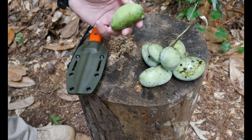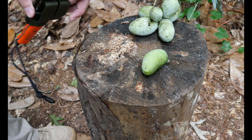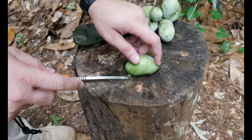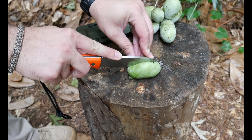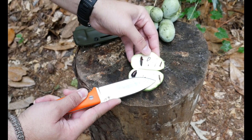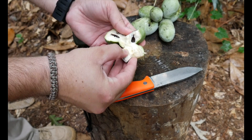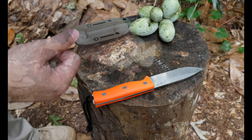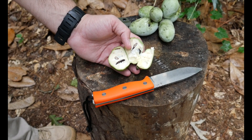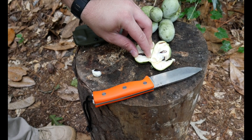Pawpaws can be eaten raw or cooked. Basically you want to get them while green like this and let them sit out for a few days before eating them. They have a custardy texture inside with these huge seeds. It tastes like a cross between a banana and some kind of tropical fruit.